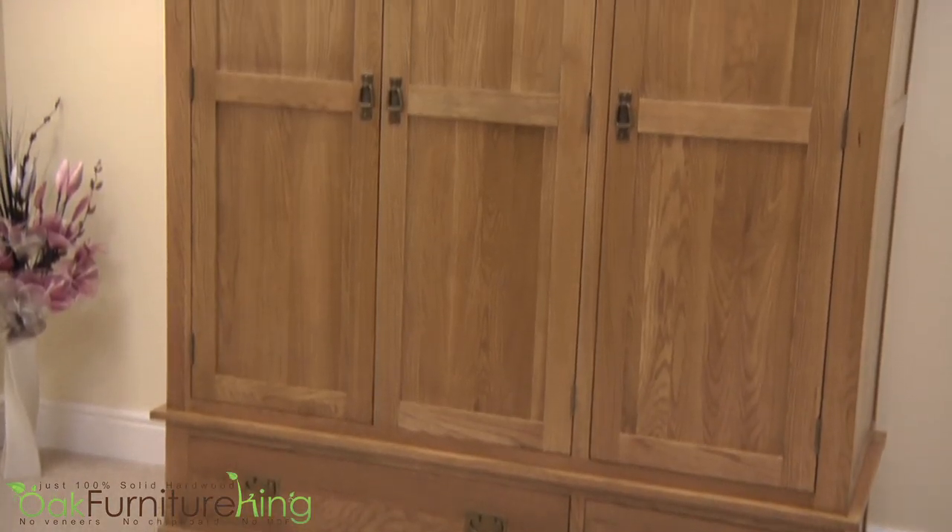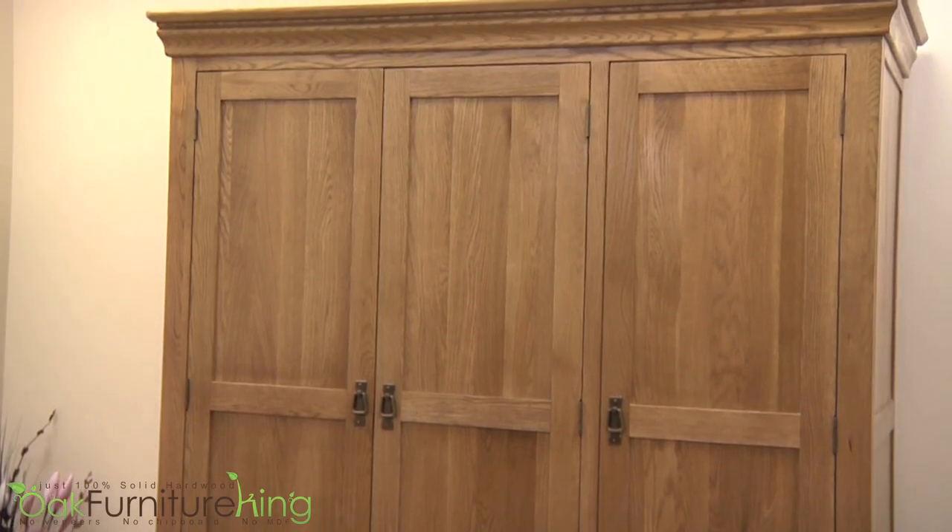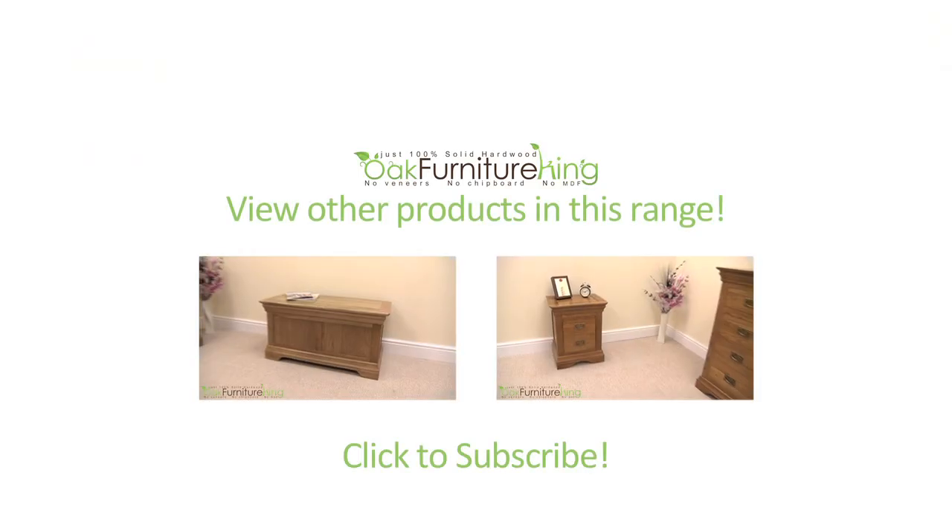The French Chateau Rustic Solid Oak Triple Wardrobe is a grand addition to any décor. Explore the entire collection at Oak Furniture King today.